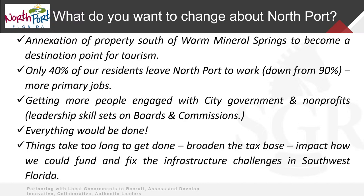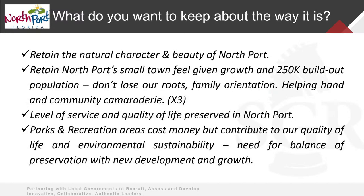Along that line, recognizing you're dealing with tax base — how do you fund and fix infrastructure challenges here in Southwest Florida? Things you want to keep the same: the natural character and beauty of North Port. It has a nice feel to it, and you want to retain that. But you also recognize that when you look at your long-term build-out plan, you're not going to be a small town forever. At some point you're going to be a big city, and you need the right mix of amenities and services.